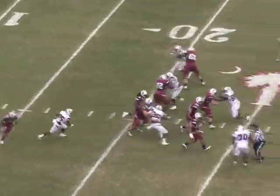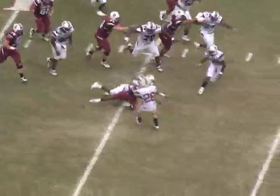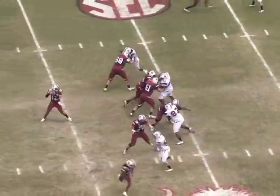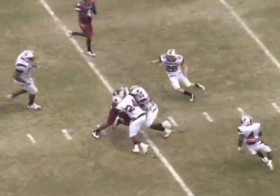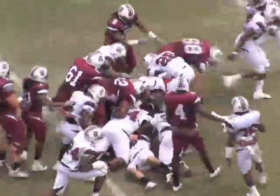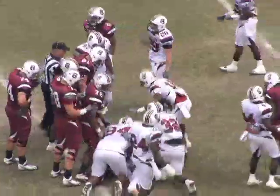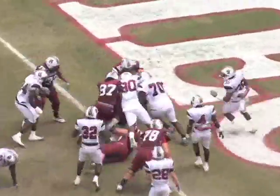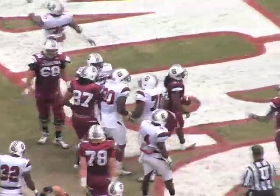Next Garnet possession, Kenny Miles — there's a familiar face — gets going and had a nice day on the ground. And then one of the better plays you'll see on the day later in the drive: Justice Cunningham takes almost seven defenders to bring him down. Then the Garnet team hands it off to Kenny Miles to finish it off, and they take the 14-0 lead in the first quarter.